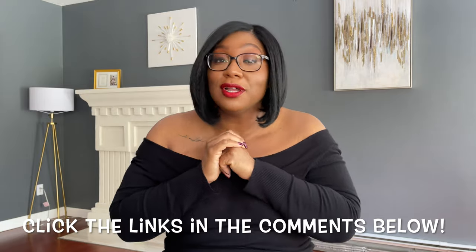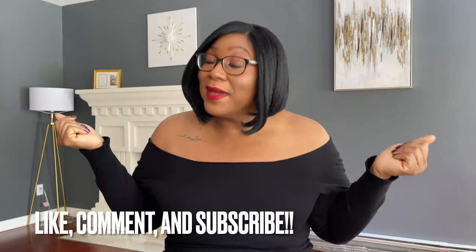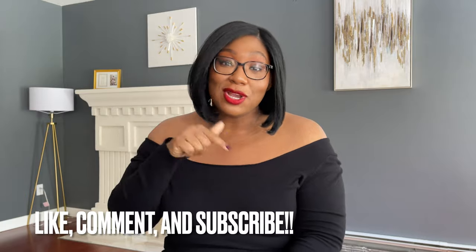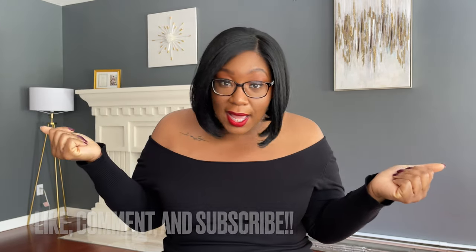So if you are a new business looking to start building business credit, or if you are an established business looking to add more trade lines, click the link in the comment below to start your process. If y'all like this video, like it. If y'all like me, subscribe. Drop a comment in the comment section below and chat with me.